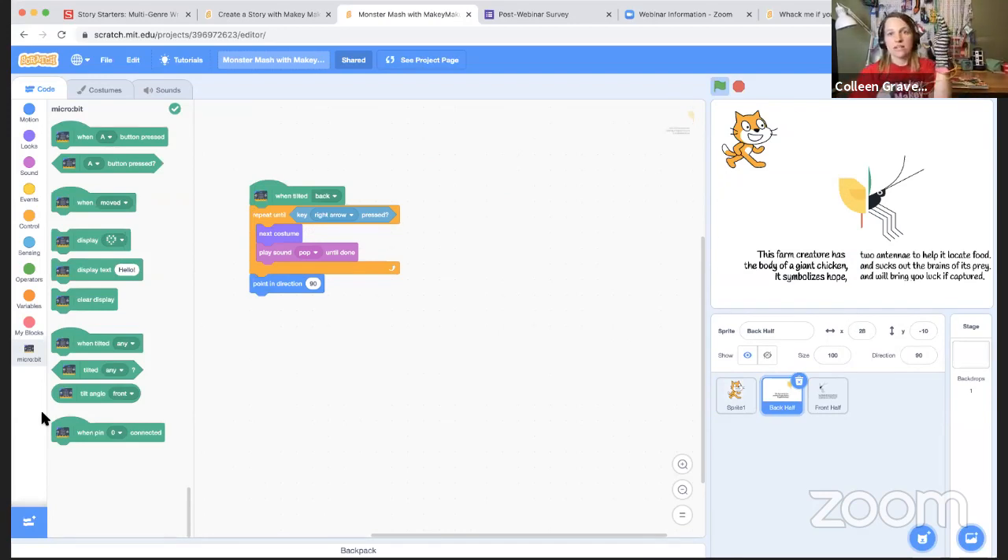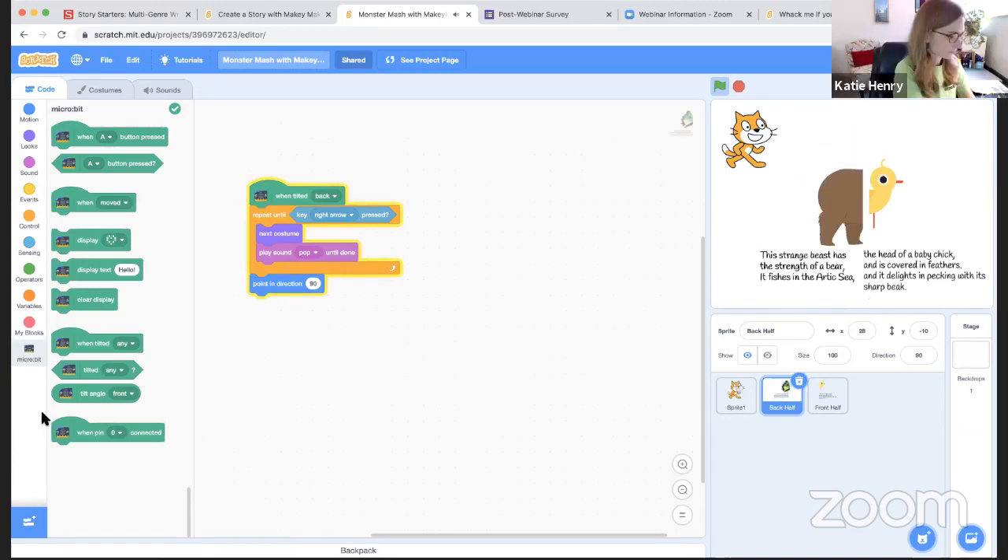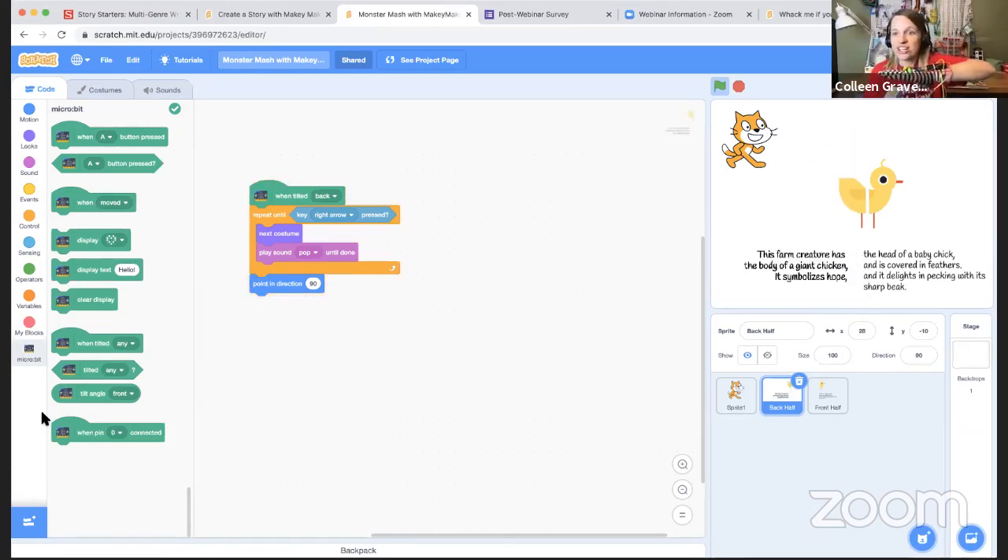Here's how the code works: when I tilt back, it plays the next costume. I put in a sound for fun, and 'stop and point in direction 90' is what makes it look correct. One interesting thing I learned about Micro:bit is that no matter what window I'm on, as long as Scratch is open and the Bluetooth connection is active, tilting my hand will keep moving things — the Bluetooth connection stays connected across windows.